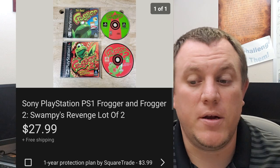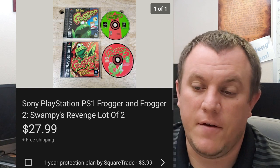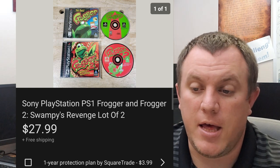Two Frogger PS1 games — got these when I got that Rayman game. We were in it for $50 for everything with all the systems. I lotted these two together because it's Frogger 1 and 2, and they sold for $28 shipped. They also go out first class.